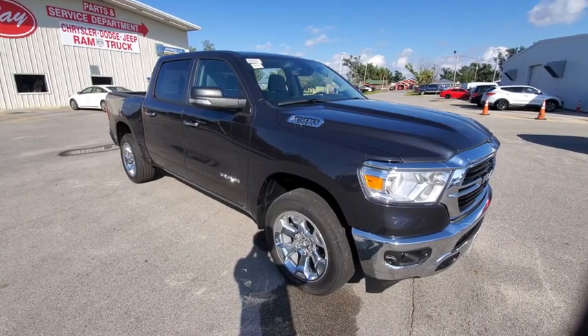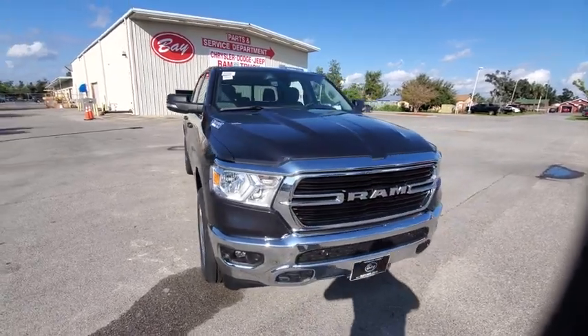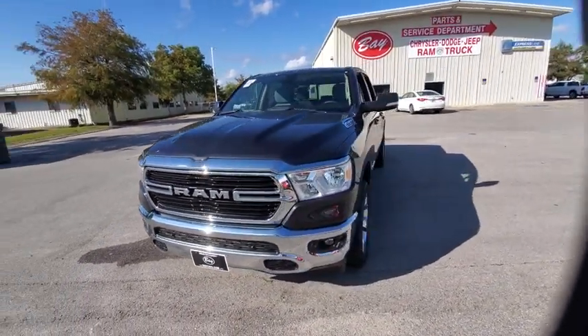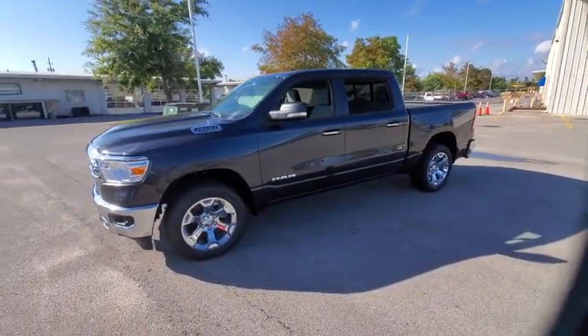Take a ride in the 2020 Ram 1500. Ram 1500 went against the Chevrolet Silverado, Ford F-150 and Toyota Tundra, which are all excellent trucks in their own right. The Ram took home the prize for its well-rounded strengths.